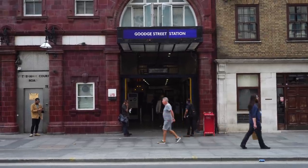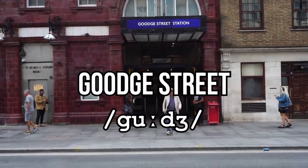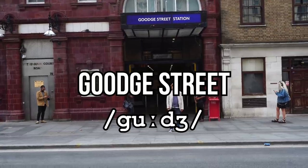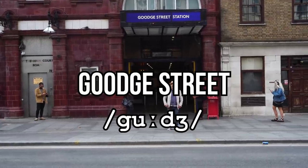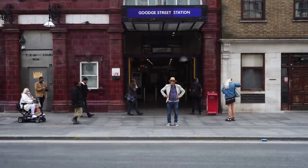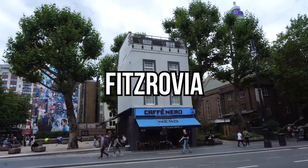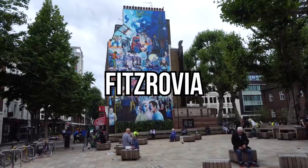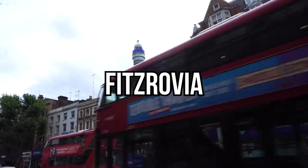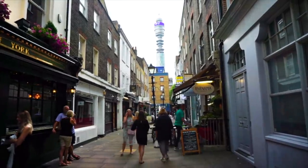Just a five minute walk north of Tottenham Court Road you'll find Goodge Street — not Goodge Street but Goodge, like Goose. The area around it is called Fitzrovia and it's one of my favourite neighbourhoods in London. It's just a stone's throw from all the hustle and bustle of central London but here it's calm, relaxed and really mellow. Check out Charlotte Street and the area around it for cool cafes and restaurants.